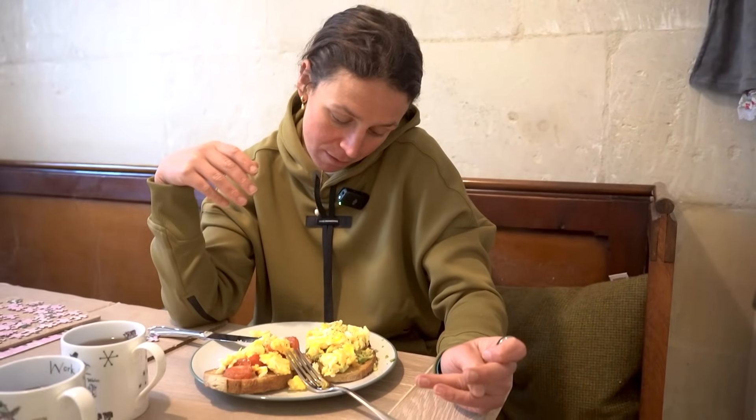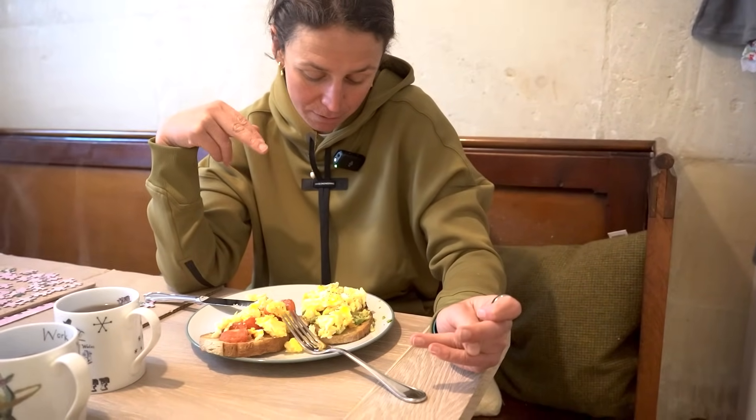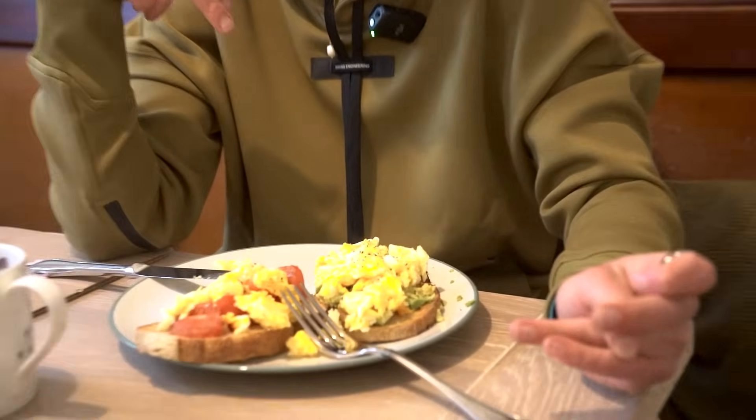I woke up at 5:15, went to the pool, did a VO2 swim, and then I went food shopping — the best day of the week. I have four cupboards full, and now I'm eating breakfast: sourdough toast, avocados, scrambled eggs, tomato, and a cup of Earl Grey tea to fuel me for today because we're going to the wind tunnel.